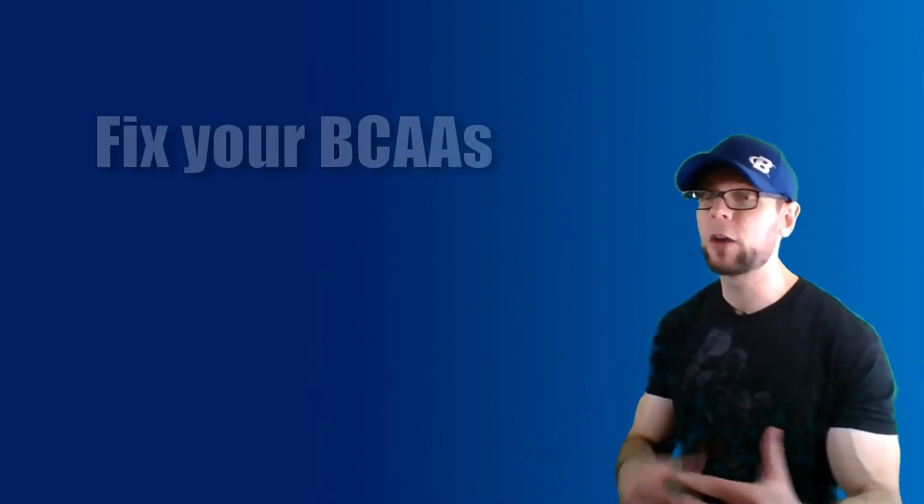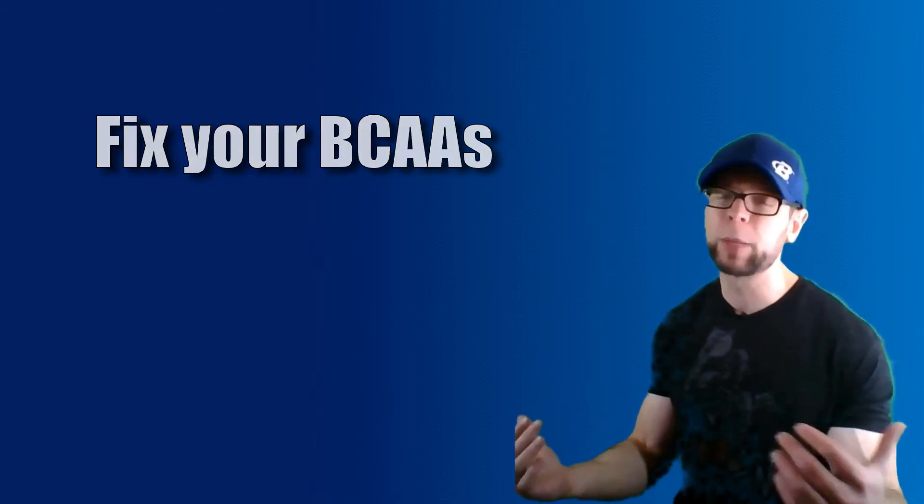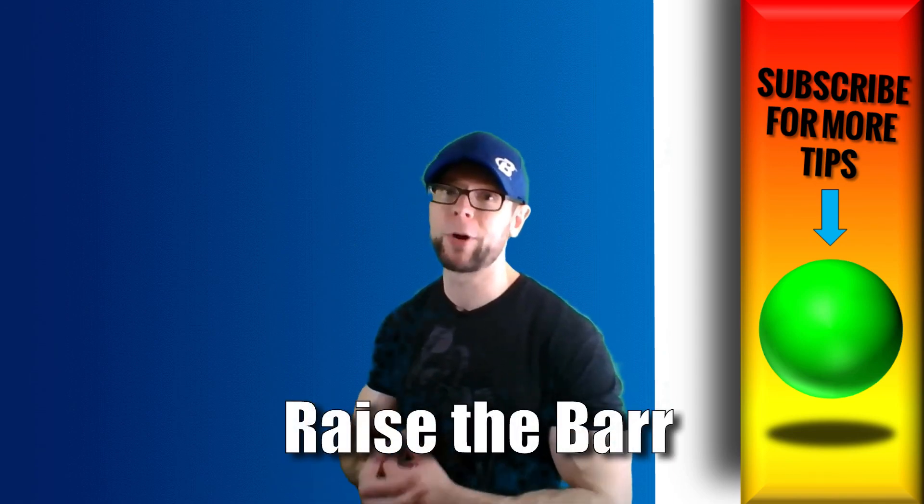Be sure to check out that BCAA video — fix your BCAAs right now. Don't flush your BCAAs down the toilet like most people. We can fix that really easily with three tips on how to hack BCAAs. Otherwise, protein is the way to go. If you have your marching orders, thanks for watching. I'm David Barr. Until next time, raise the bar.